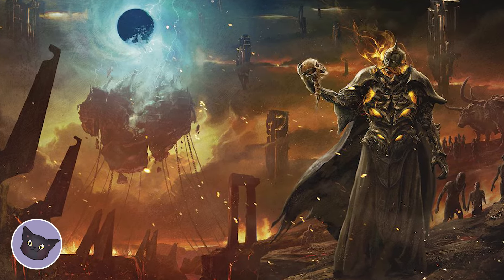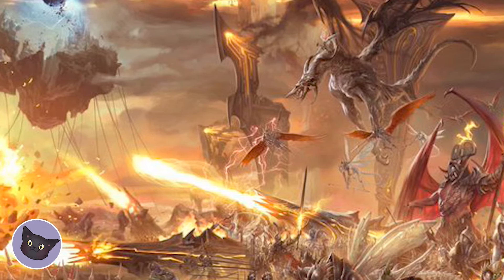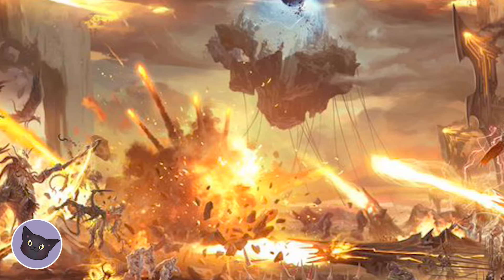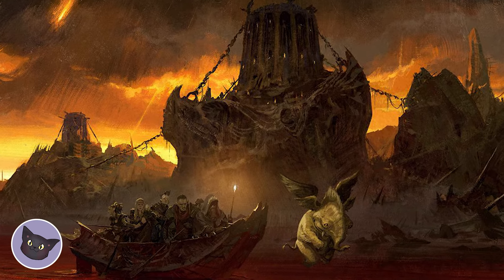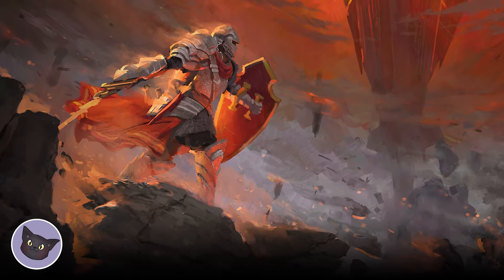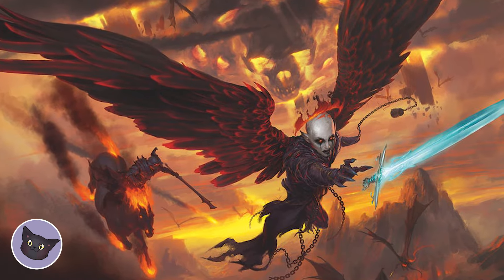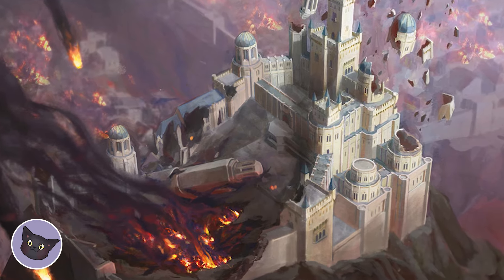The third module up today is Descent into Avernus. This is a dark adventure that is perfect for players who want to test their mettle. From battling demons to traversing the nine layers of hell, this module will put your party to the ultimate test. In this module, you will find everything from hellish war machines, night hags, and — oh yeah — battling falling angels.